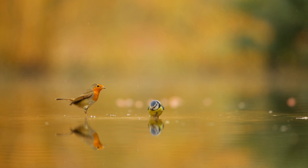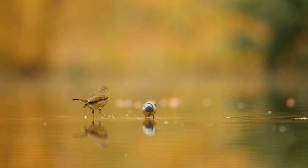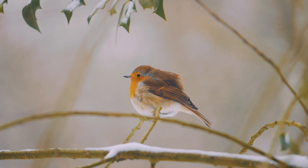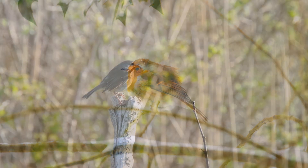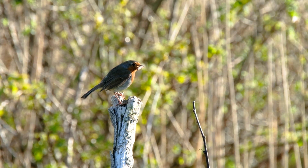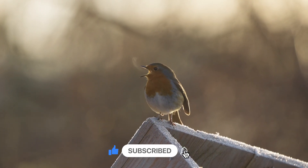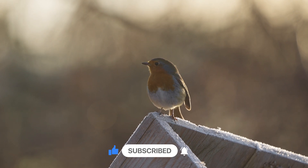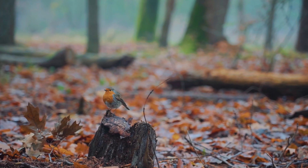Wow, Robins are small but mighty birds with beautiful songs and brave little hearts. Thank you for flying with me today! What animal should we explore next? Let us know in the poll coming up soon. Don't forget to like, subscribe, and join us for more amazing animal adventures. See you soon!